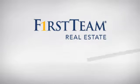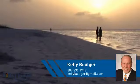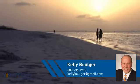At First Team Real Estate, you'll find a place you'll feel right at home in. This video is brought to you by your real estate agent, Kelly.